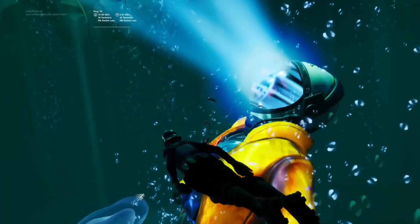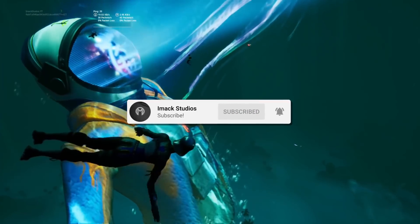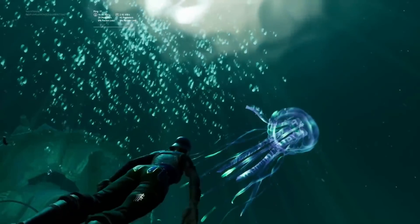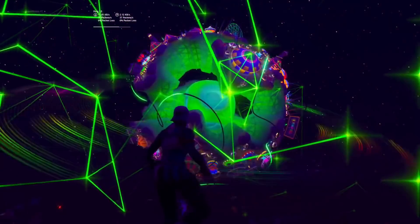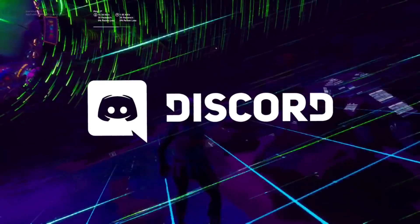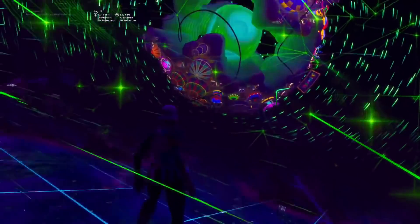When the Travis Scott skin finally does return I'm going to be gifting it to a bunch of subscribers, so if you want the chance to get it gifted drop a like on the video, subscribe with the post notification bell turned on, and comment your Epic Games username down below. That's basically the video — if you enjoyed, smash the like button and subscribe. Feel free to join my Discord server and follow me on Twitter or Instagram at Imack Studios. Hopefully I'll see you guys in another video, goodbye.